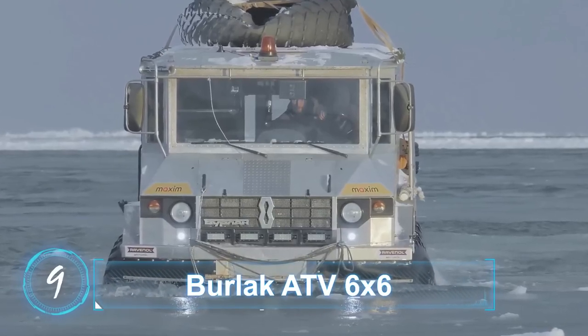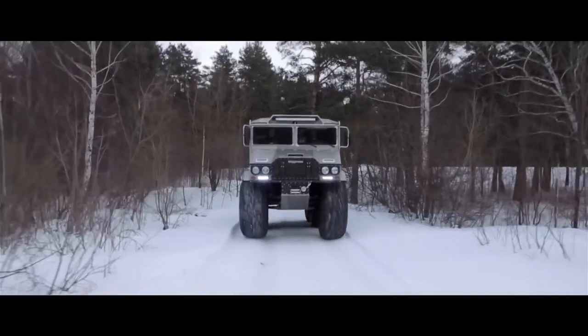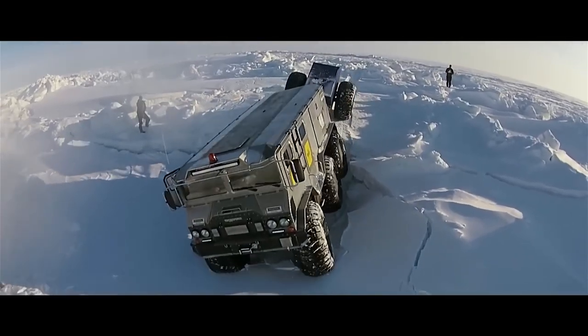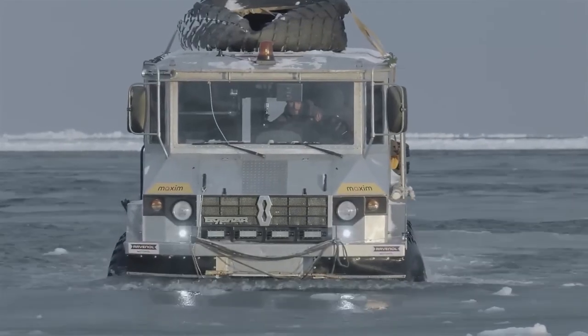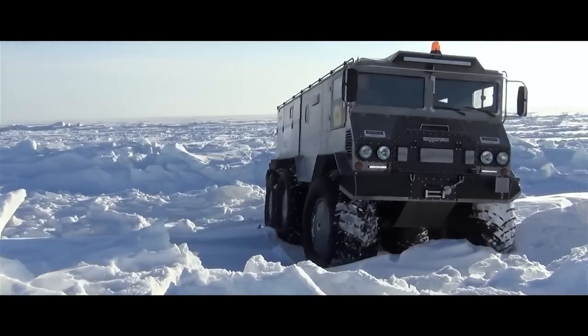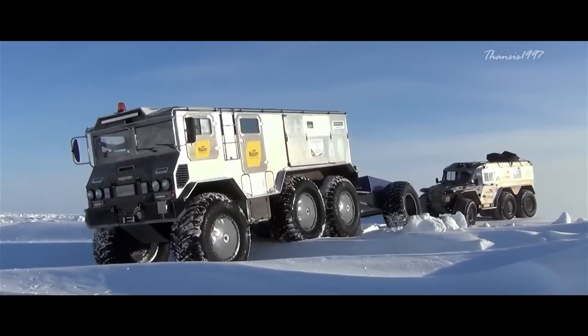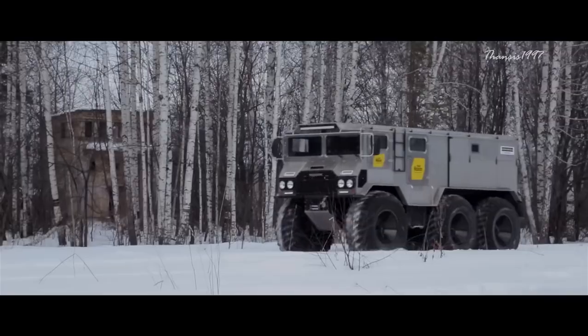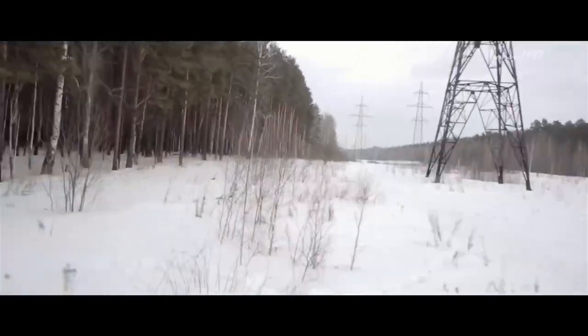Burlak ATV 6x6. This oddly named vehicle was specially designed to handle the typically rough Russian terrain, and features an amphibious capability together with a 6x6 drive to plow through ice, sand, river and swamp. The Burlak is able to carry nine people in addition to two tons of load and it will still move at a top speed of 50 miles per hour on solid ground.